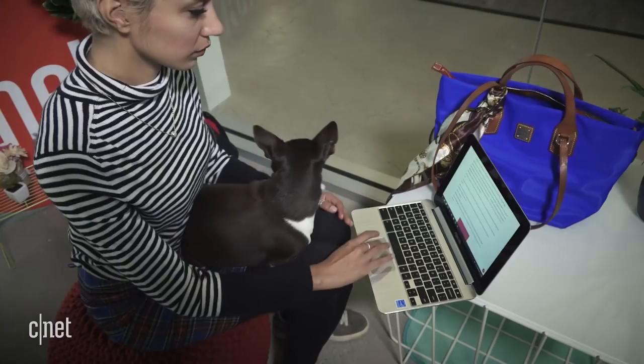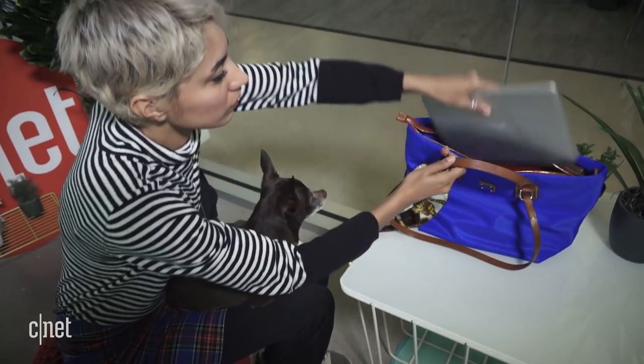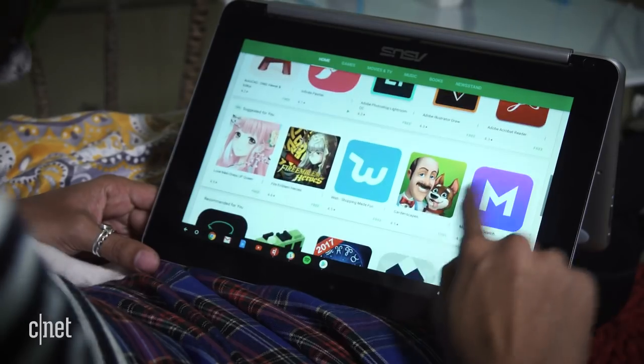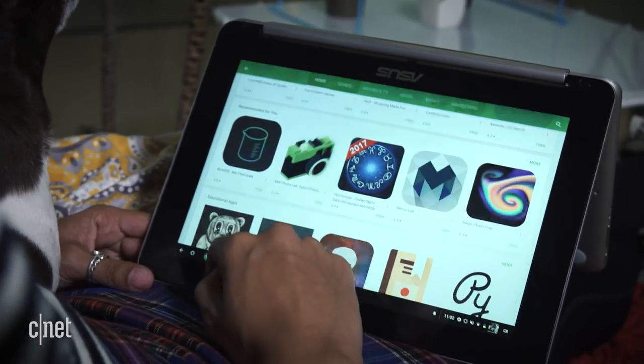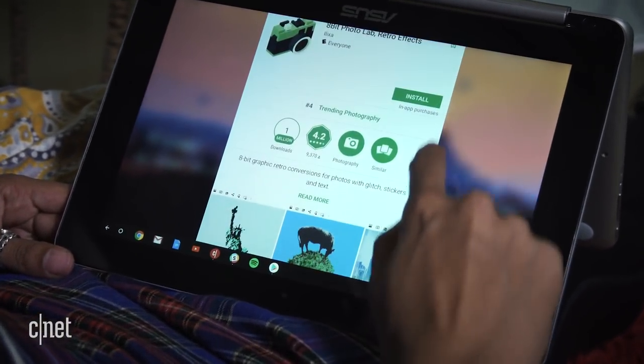It's so compact it's a breeze to travel with — it easily slipped into one of my smallest purses and barely took up any space in my backpack. In beta mode, the Chromebook can access the Google Play Store and download apps. The laptop features a new processor with a coprocessor dedicated to running apps.